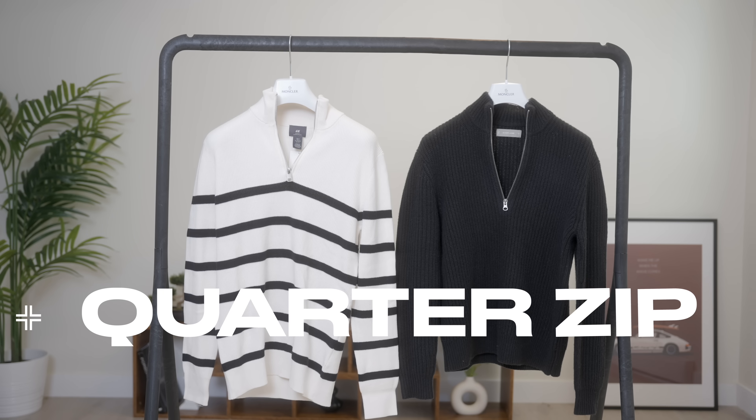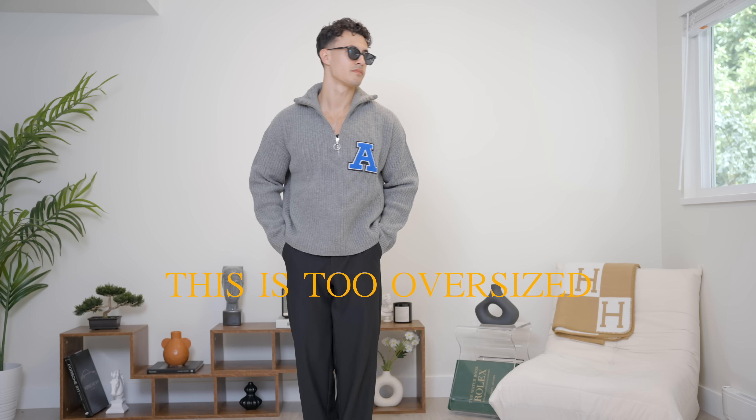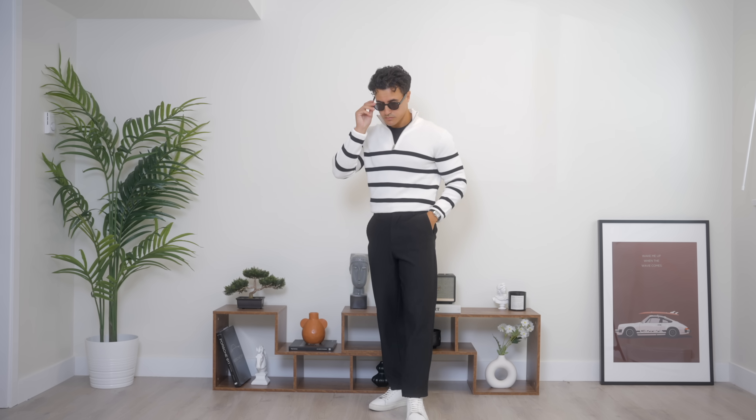The second sweater you'll want is the quarter zip sweater. As much as I love my Axel Arigato ones, these are too oversized to fit the old money aesthetic. You're gonna want something more similar to the fit of this Everlane one — it's slim enough that you can put something underneath, and also slim enough that you can throw on a jacket or whatever else you'd like on top.